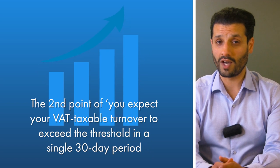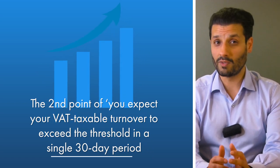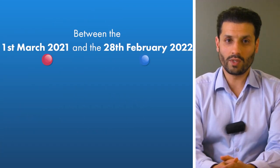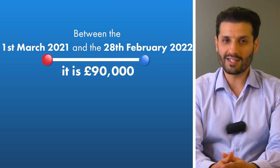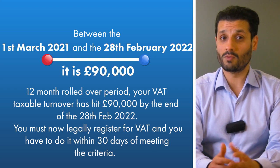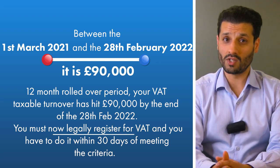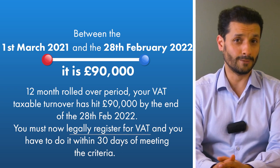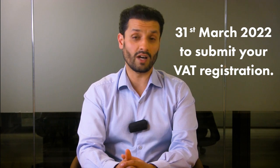It is very close and the likelihood it will surpass the threshold is now quite high. The second criterion — that you expect your VAT taxable turnover to exceed the threshold in a single 30-day period — can come into play here, and if that is the case, you should be looking to register. Between the 1st of March 2021 and the 28th of February 2022, it is £90,000. In this 12-month rolled-over period, your VAT taxable turnover has hit £90,000 by the end of 28th of February 2022. You must now legally register for VAT and you have to do it within 30 days of meeting the criteria.